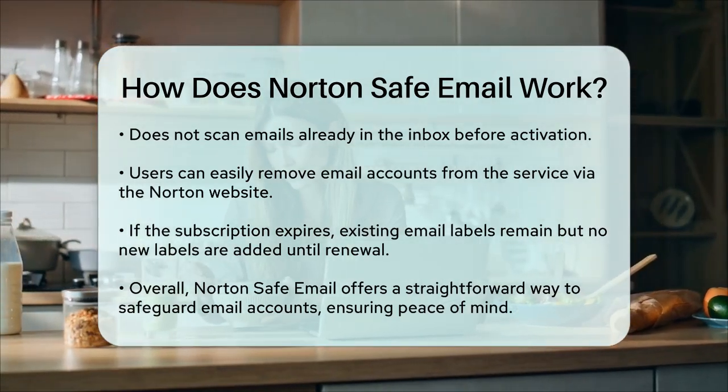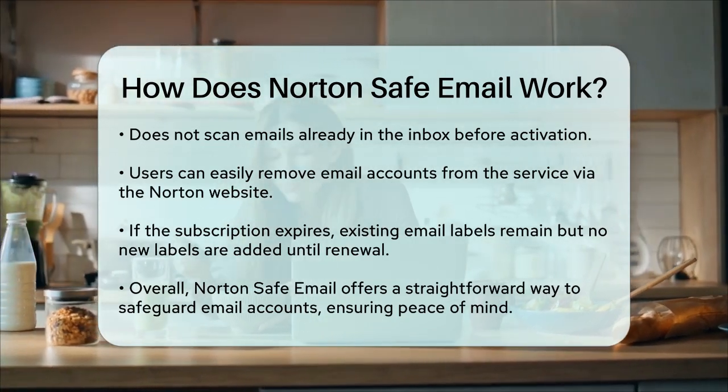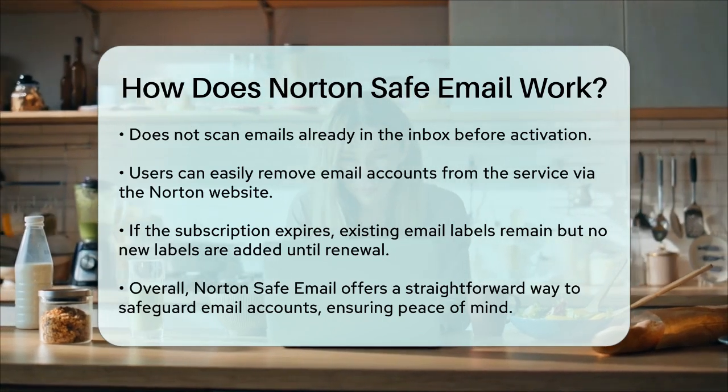Overall, Norton Safe Email provides a simple, effective way to protect your email accounts from scams and malicious content, giving you peace of mind wherever and whenever you check your emails.